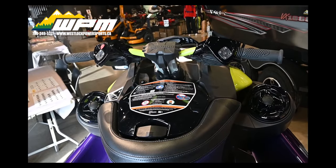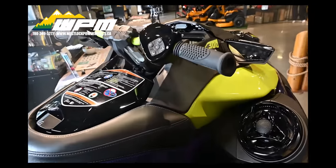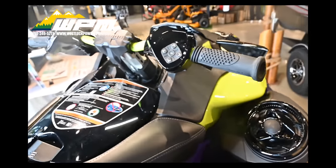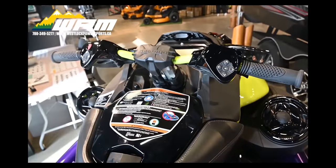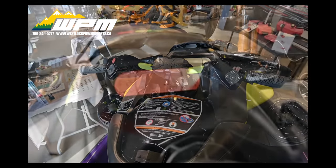Make each ride an experience with quick access to the variable trim system — VTS on the handlebar — for fine-tuned handling based on the rider's preference, water conditions, and number of passengers. Plus a handlebar-activated launch control to provide perfectly controlled acceleration.